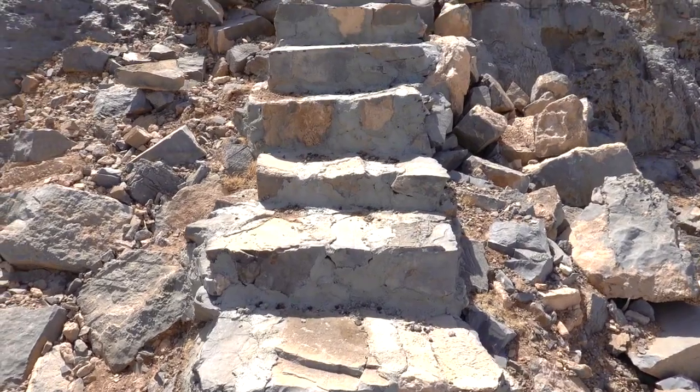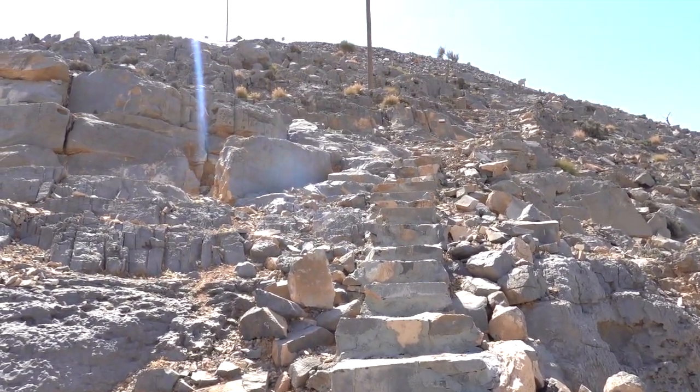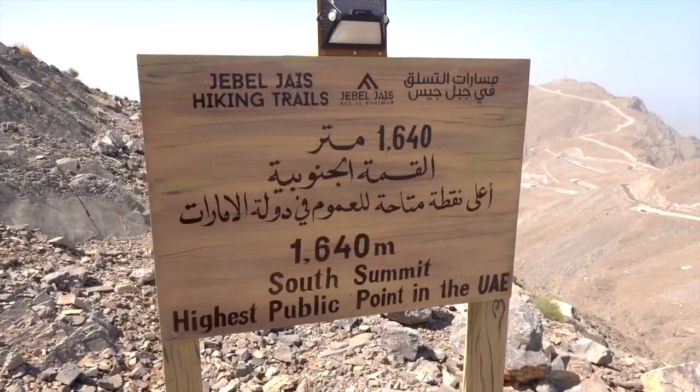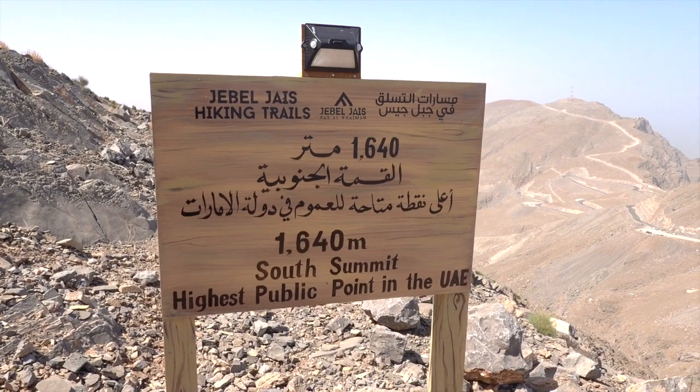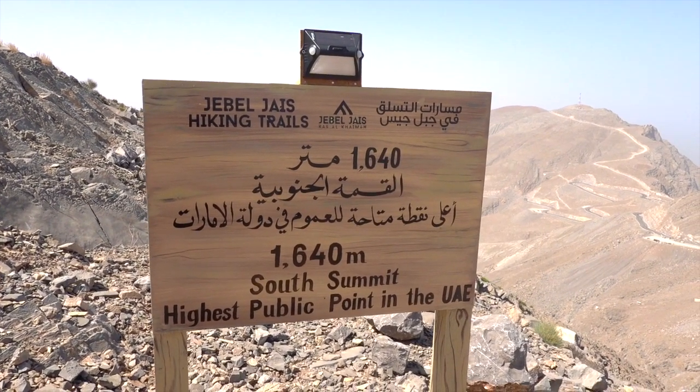There it is — and we've made it! The south summit of Jebel Jais, the highest public point in the UAE at 1640 metres.